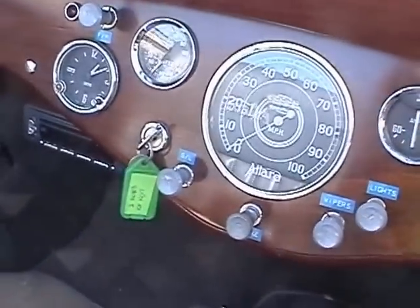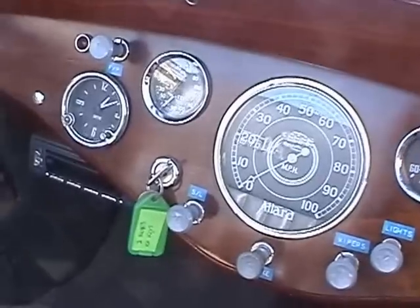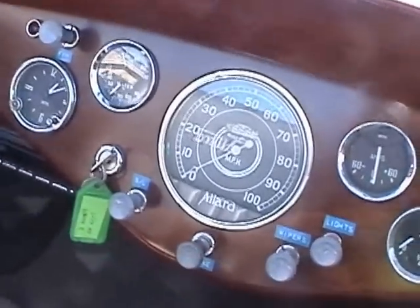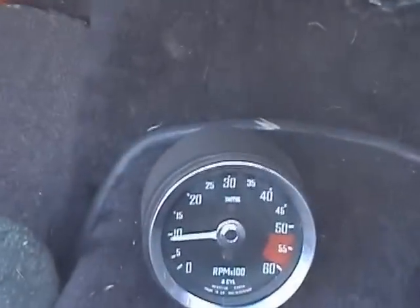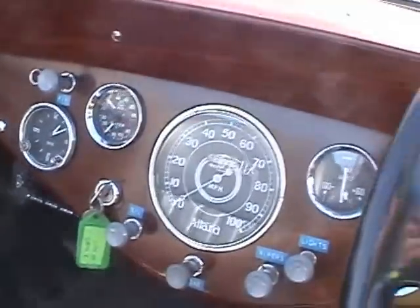View of the dashboard — the engine is well and truly at working temperature now. The temperature works, the oil pressure works, the speedo works, the rev counter works. The only thing that doesn't seem to be working is the fuel gauge. The indicators tell you which way you're going with two different sounds. And there's the CD player.